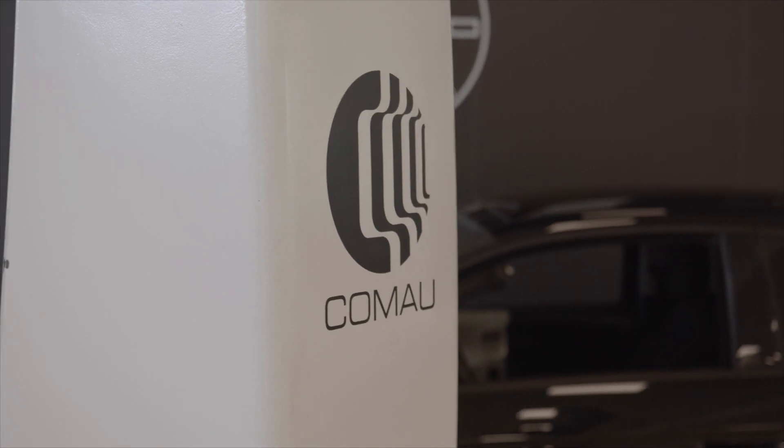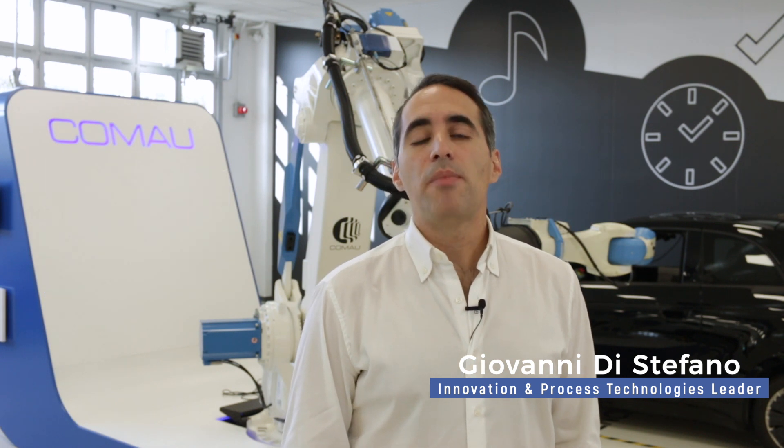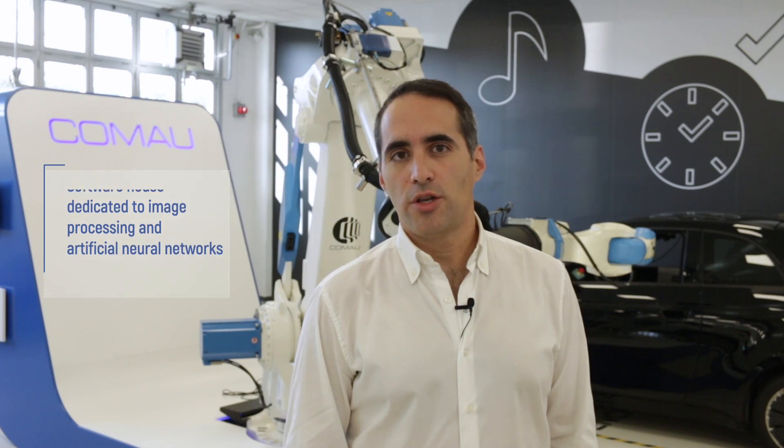Welcome to the Mirafiori plant. I'm here to show you our greatest attempt to renew industrial automation. In Bari, together with the Polytechnic University, we created a software house dedicated only to image processing and artificial neural networks.